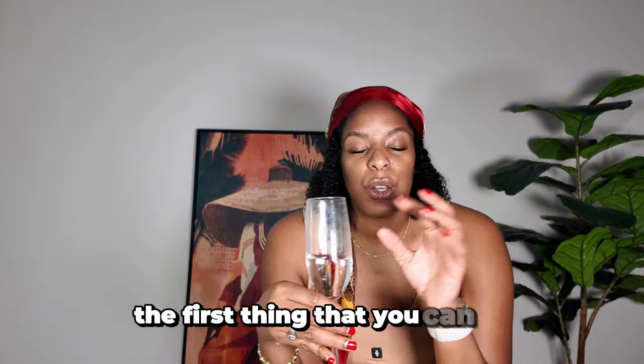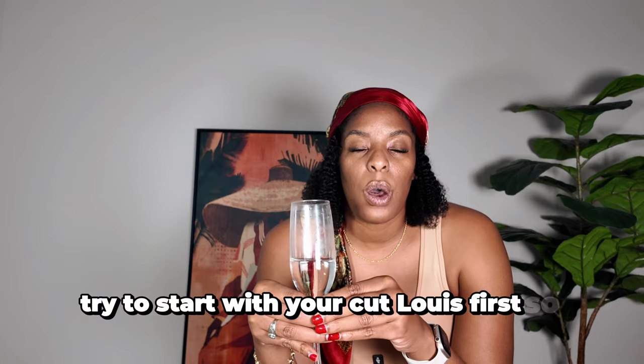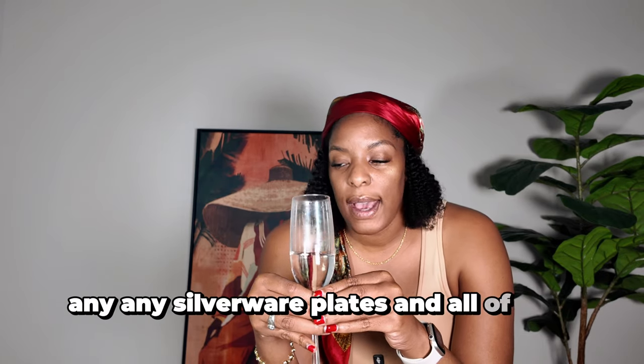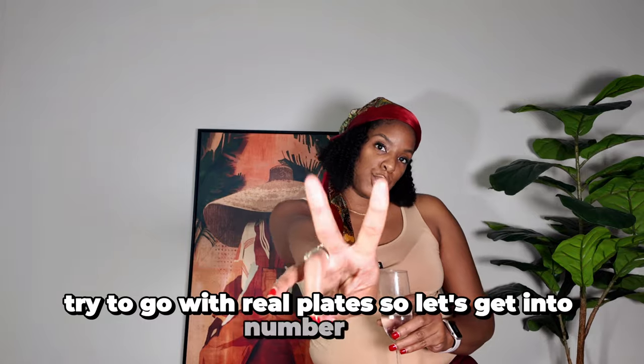Limit that. I know it can be hard in the beginning, but remember — try to do this step by step. The first thing you can do when switching out plastic for glass is start with your cutlery first. Silverware, plates, all of that stuff — try to go with real plates. Okay, so let's get into number two.